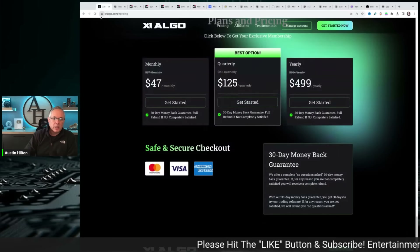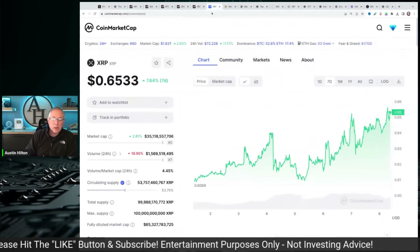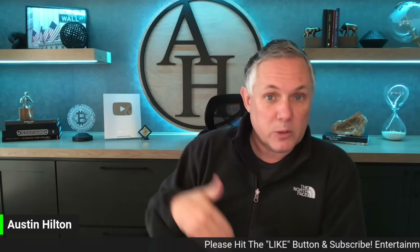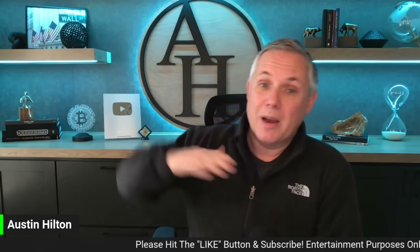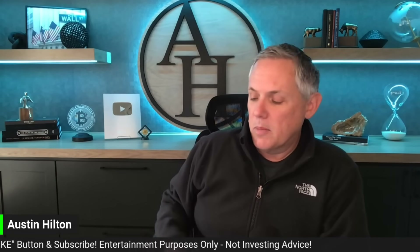There's a link in the description below if you want to check it out — there's a discount code down there and a 30-day no-questions-asked complete refund guarantee. If you don't want to use my software, fine, but use some software and give yourself any advantage you can to know when to buy and sell any cryptos. My software is basically about a dollar a day — I tried to make it as cheap as possible.